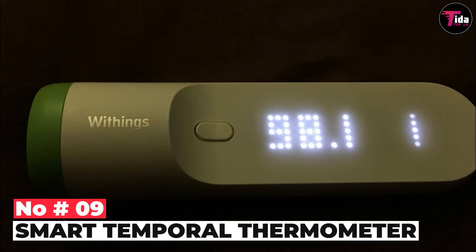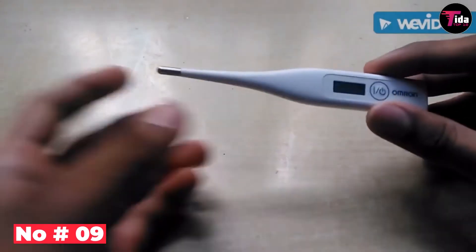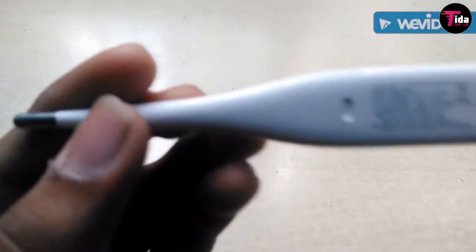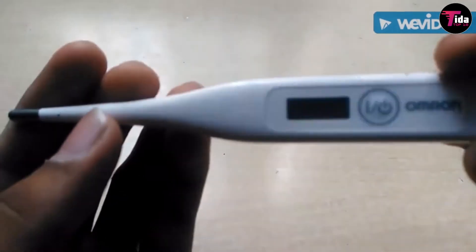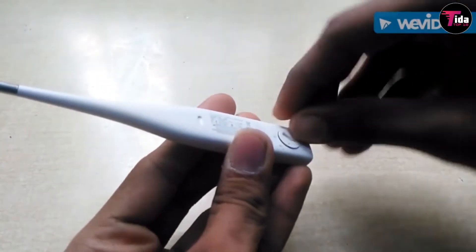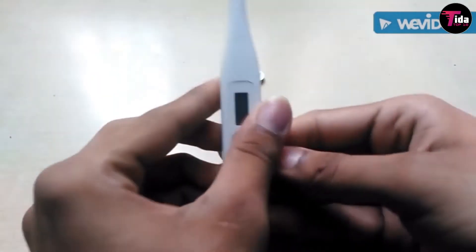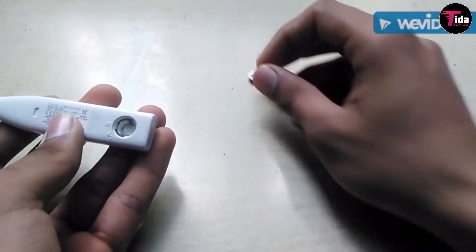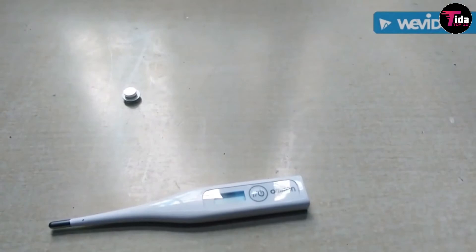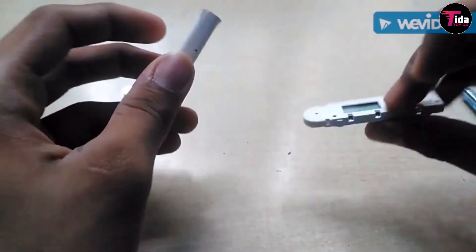Number 9 is the smart temporal thermometer. Taking your child's temperature with a traditional thermometer can be quite time-consuming, but Nokia Thermo can give you an accurate temperature reading within a moment. Equipped with 16 infrared sensors, Thermo measures temperature from the temporal artery, considered to be the ideal place for detecting temperature changes. In two seconds, Thermo can take 4,000 separate measurements while accounting for the room's ambient temperature.